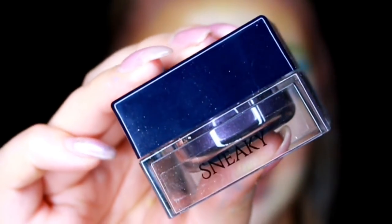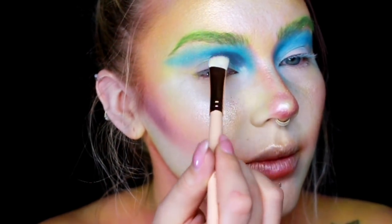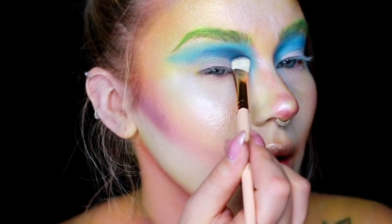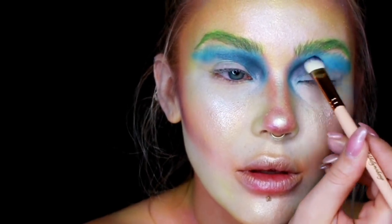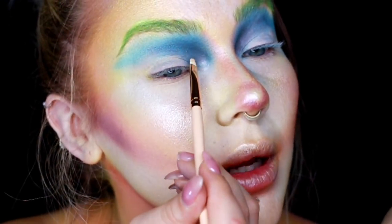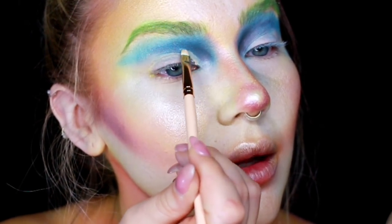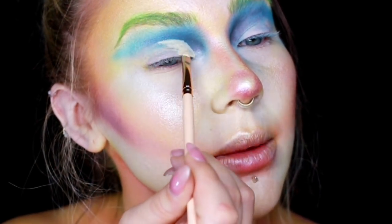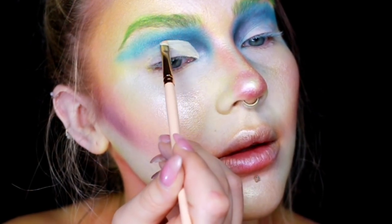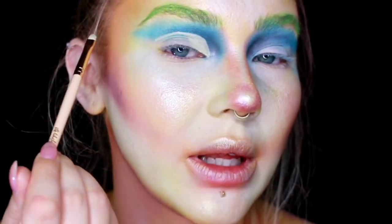To darken the eye look I'm going to go in with Sneaky using the Pro 4E, and I'm just going to keep this focused on the inner corner. Next, using the Pro 2M, I'm going to grab some concealer and cut out the crease — this brush makes it so much easier to do a cut crease. I'm going to bring it high up on the inner corner and then follow the eyeshadow.